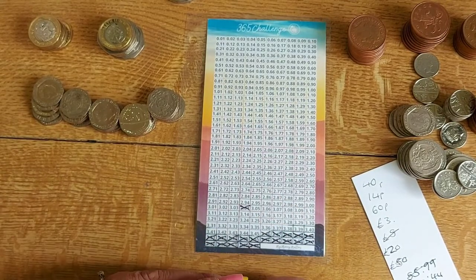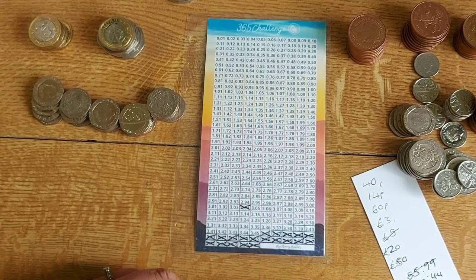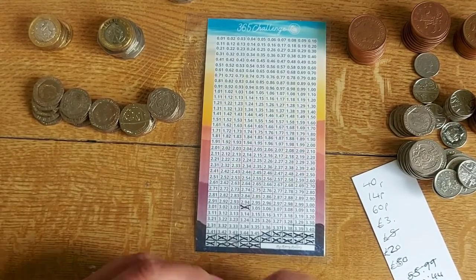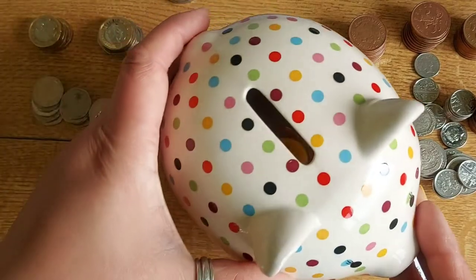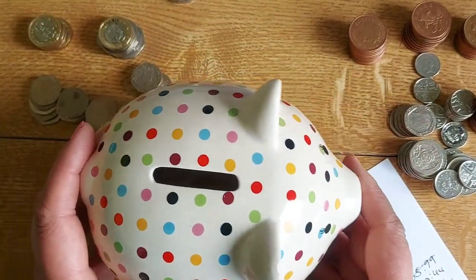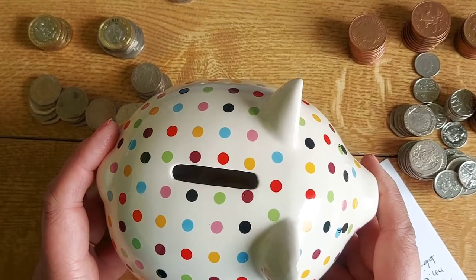What have you got to lose? It's your loose change that would otherwise just get spent on something. It's nice to condense it and see where it goes. I'm going to pop this all back into my piggy bank and keep topping it up with any spare change I get during the week.